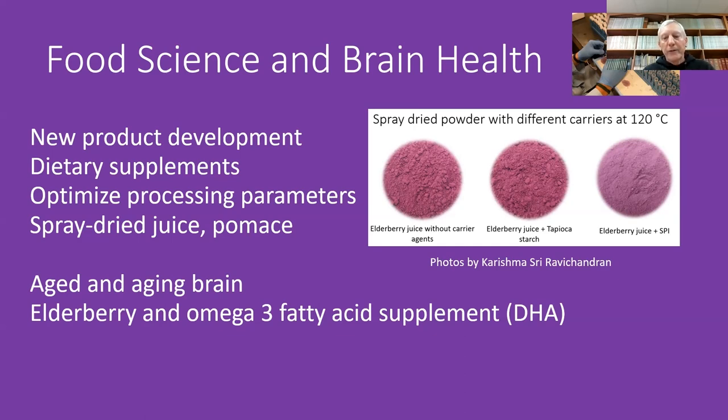Part of this research is going to spin into mouse studies on brain health beginning this winter, where freeze-dried elderberry powders will form part of a mouse diet. There will be mice with and without elderberry, and also with and without DHA, a popular omega-3 fatty acid dietary supplement. The hypothesis is that elderberry is good, DHA is good, but in combination they will be really synergistic — all aimed at brain health, including memory loss, aging brain, and even Alzheimer's.